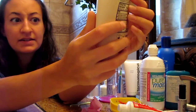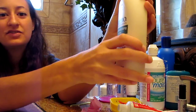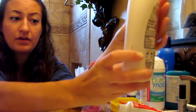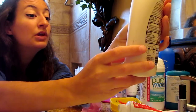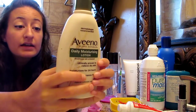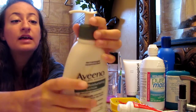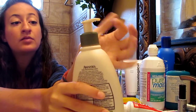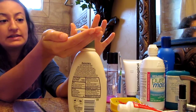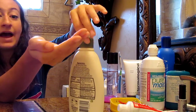So this is dermatologist recommended, clinically proven to relieve dry skin — and I can attest to that, I have very dry skin. It moisturizes for 24 hours and I get the fragrance-free version. It's natural colloidal oatmeal. This is the 12 fluid ounce. I'll click it open and push down, normally about two pumps, then close it up and put it back. I always put it back — this is the one place in my home where I keep things organized; everything else is messy.